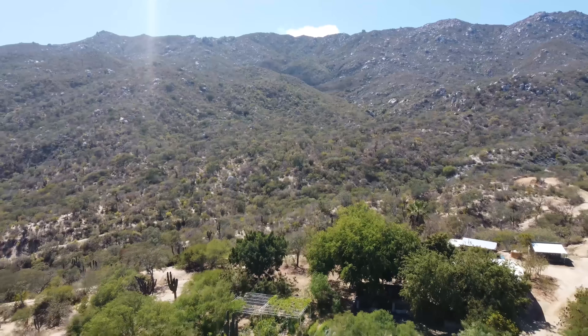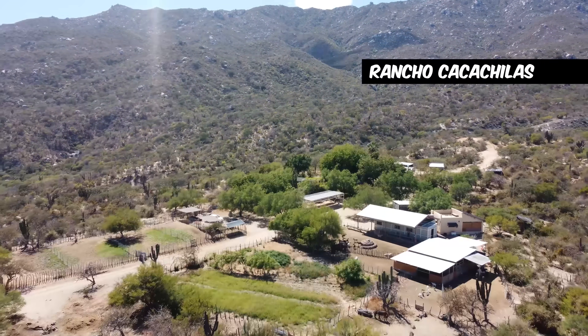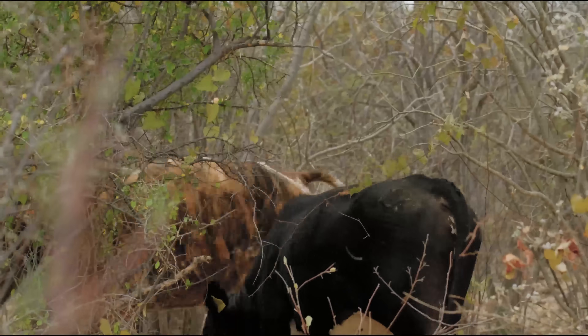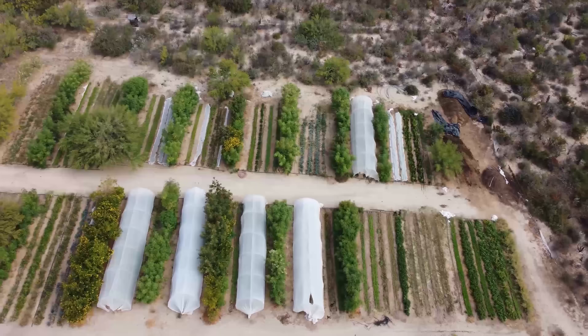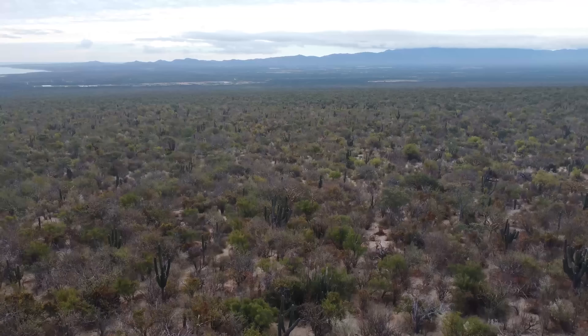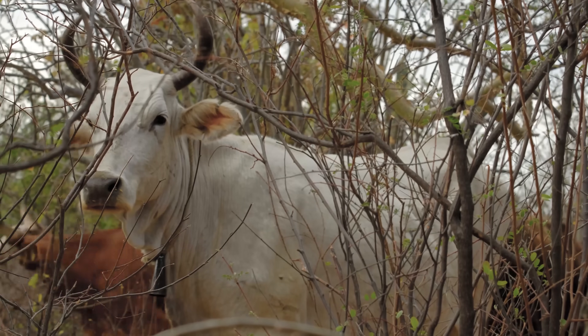In today's episode, we are going to see Rancho Kakihilas, an absolutely huge regenerative farm and conservation project demonstrating how to integrate livestock, watershed management, and organic farming. And it's doing it at scale across 16,500 hectares of land.